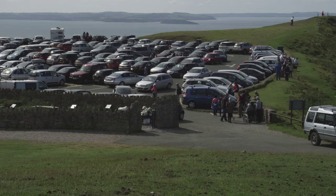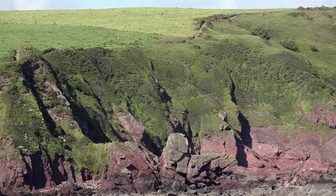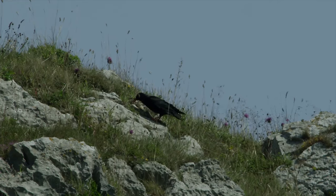The Welsh coast attracts crowds of visitors, and nearly three million people walk the Wales Coast Path each year. The grassy headlands they walk support a wide diversity of species, and the chough is one of the rarest.